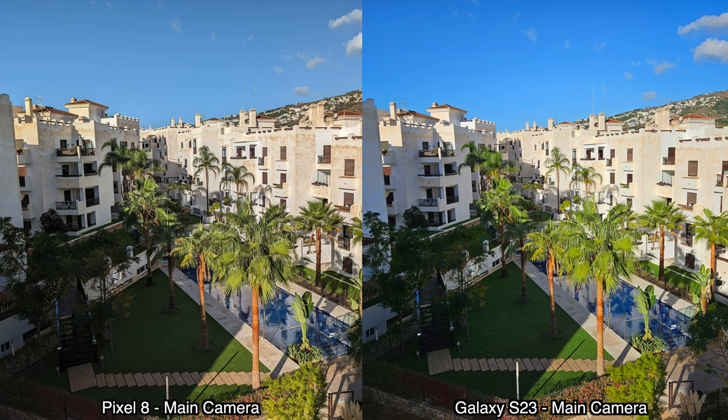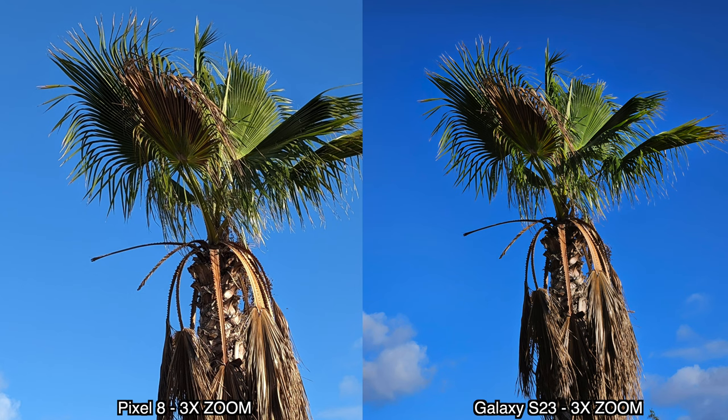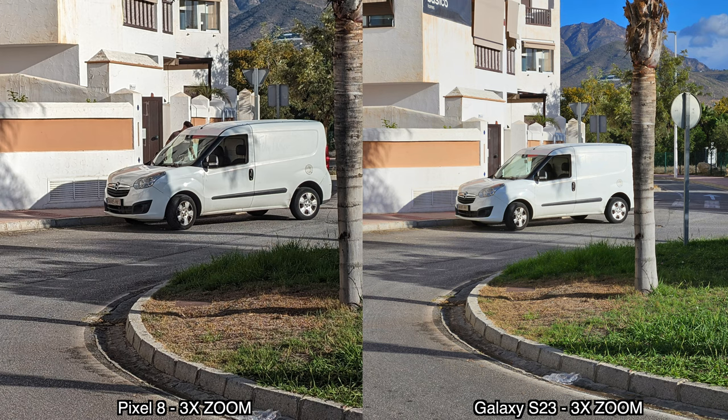Moving on to some zoom pictures — it's not really fair because the S23 has a telephoto lens on the back while the Pixel 8 does not. So of course the more you zoom, the bigger the difference you'll notice. For zoom pictures, the Samsung Galaxy S23 will do better no matter what.